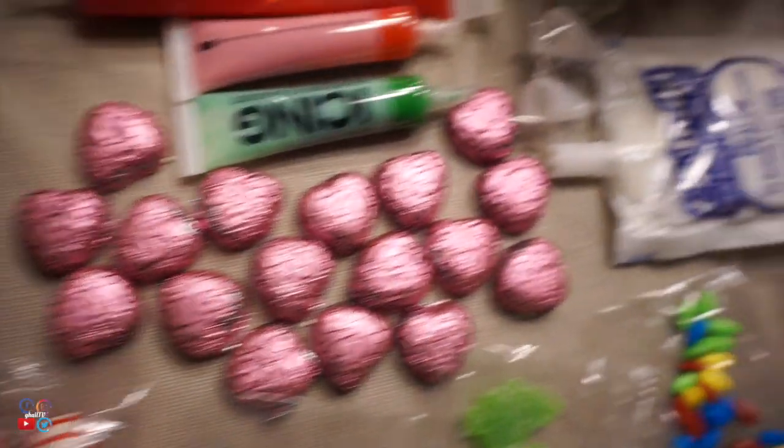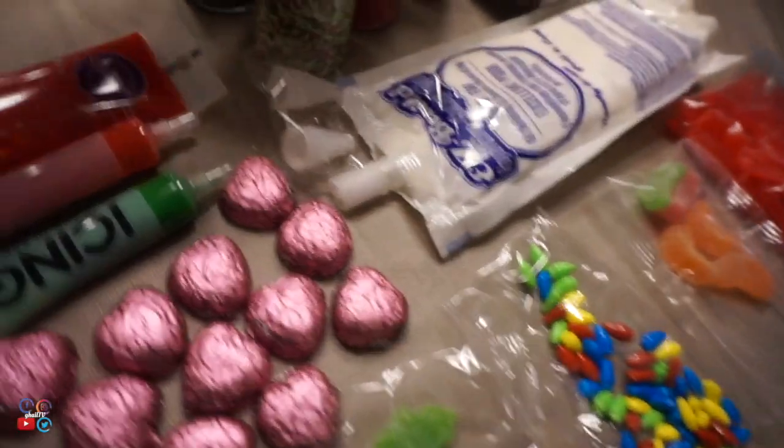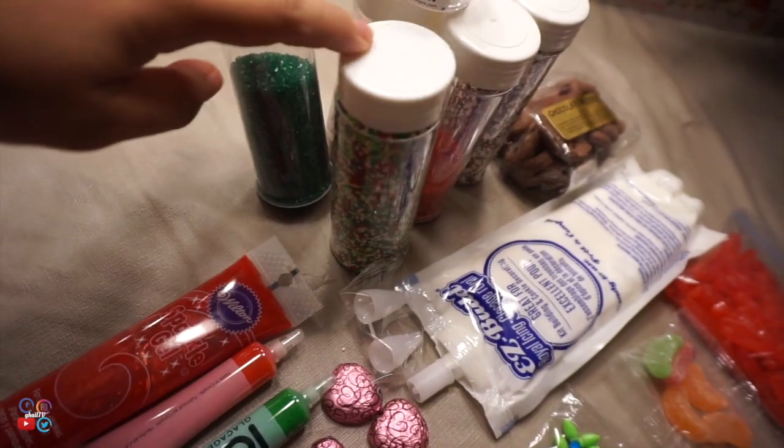So today, magde-design lang kami ng gingerbread house together with Mayonnaise. So meron ang mga naka-include dito na pang decorate, pero naglabas din kami ng iba pang candies and then yung iba pang sprinkles and icing na pwede namin gamitin para mas mapaganda namin yung gingerbread house.